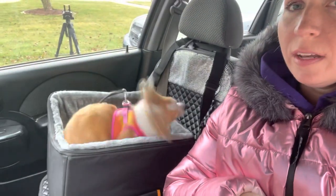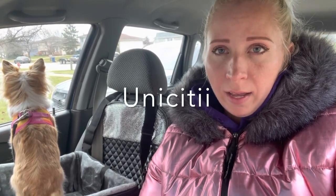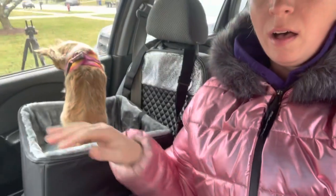We are going to go for a ride and test out this car seat, but first I would like to thank Julie for sending us this super awesome booster dog car seat. I know all of the girls are going to love this so much. She sent this from her Amazon shop — it is spelled U-N-I-C-I-T-I-I. If you Google that and put 'dog car seat' after it, all of these dog car seats will pop up and you can get more information on these.